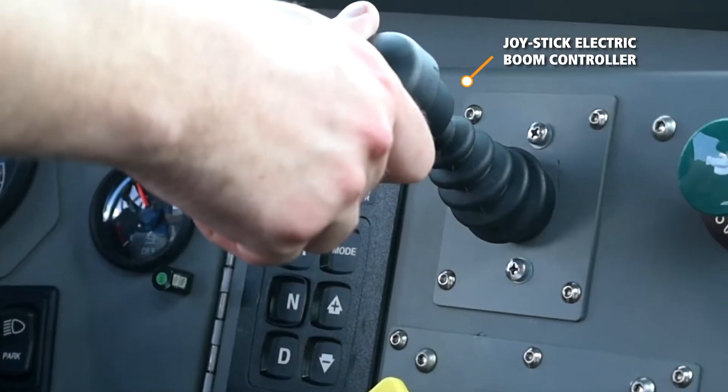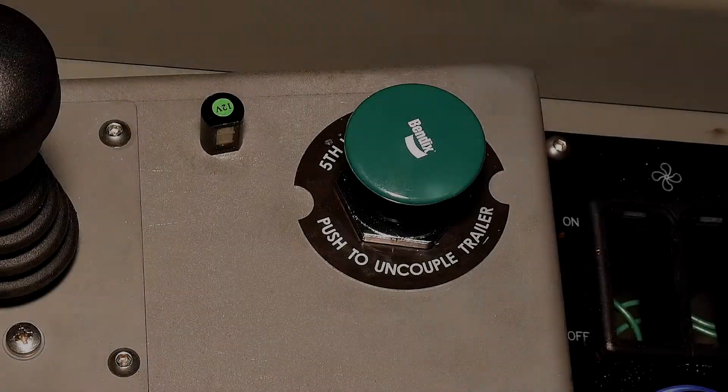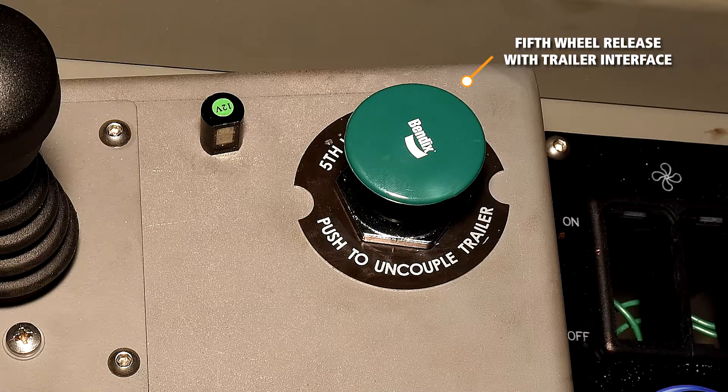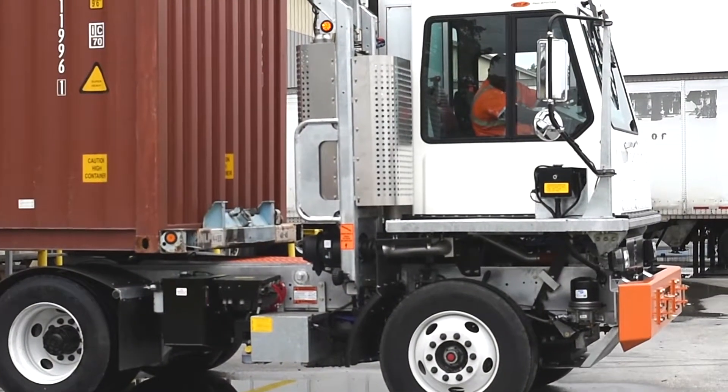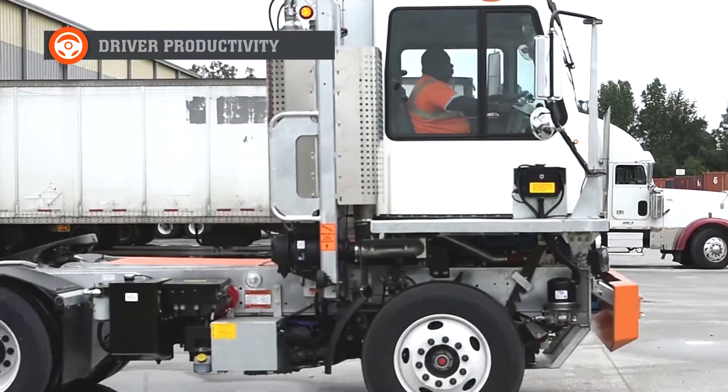The Pro Spotter has a joystick electronic boom controller, which is more user-friendly than the traditional mechanical control cables. The fifth wheel release with trailer interface does not allow the disengagement of the fifth wheel jaw locks while the trailer is moving. Disengagement can only occur while the trailer brakes are set.